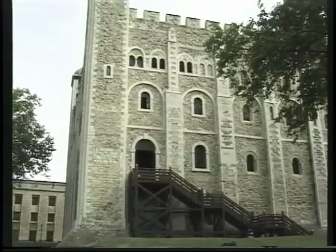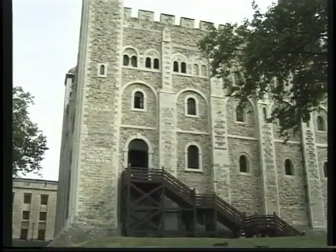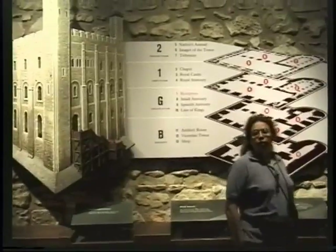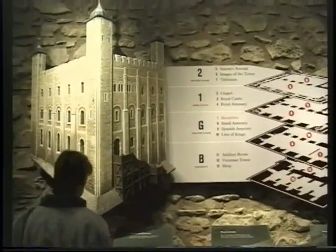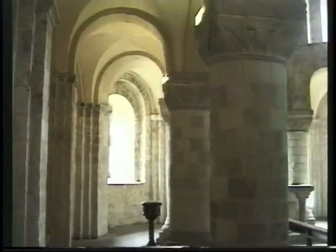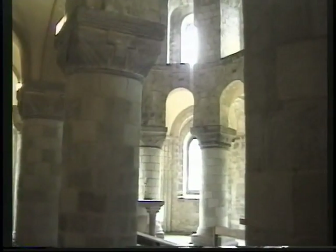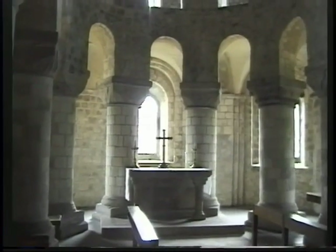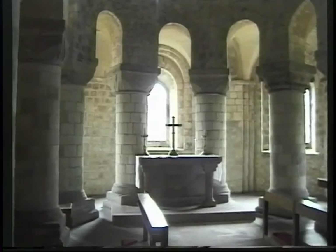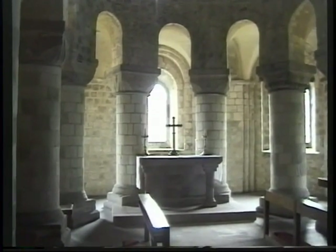The White Tower — that is the original tower that was put up by William the Conqueror, so we're talking about 1080. We're going to make our way upstairs to see the chapel on the first floor, which is really one of the oldest chapels to be found in London — in Great Britain, in fact.